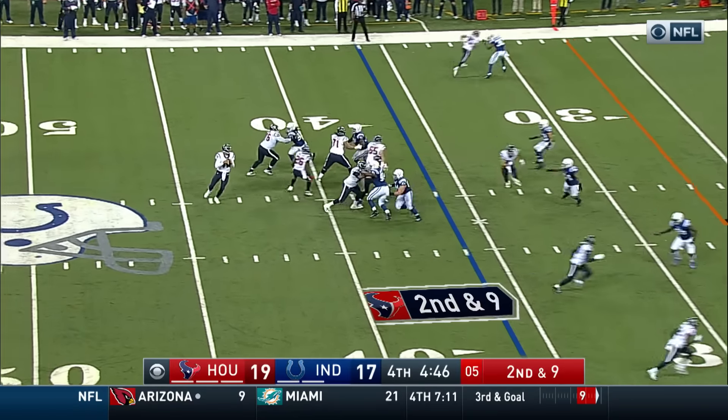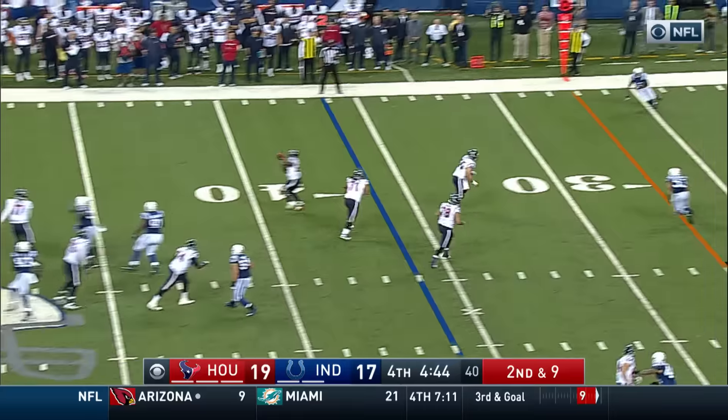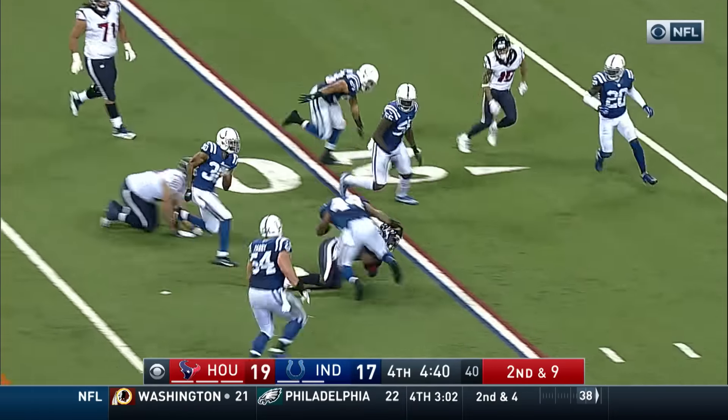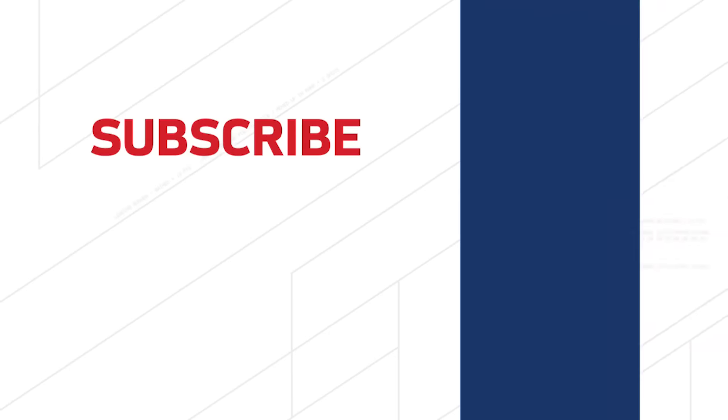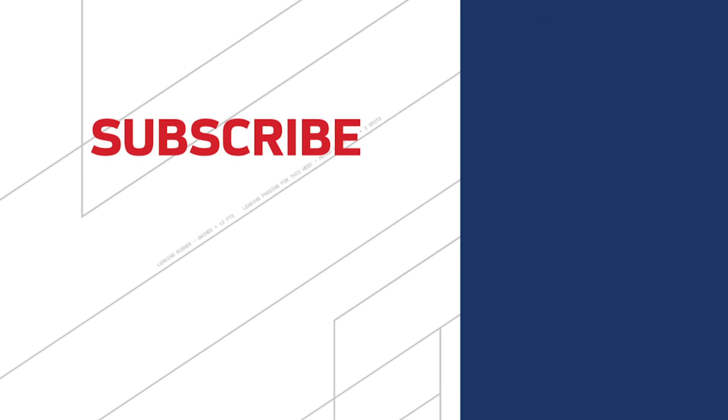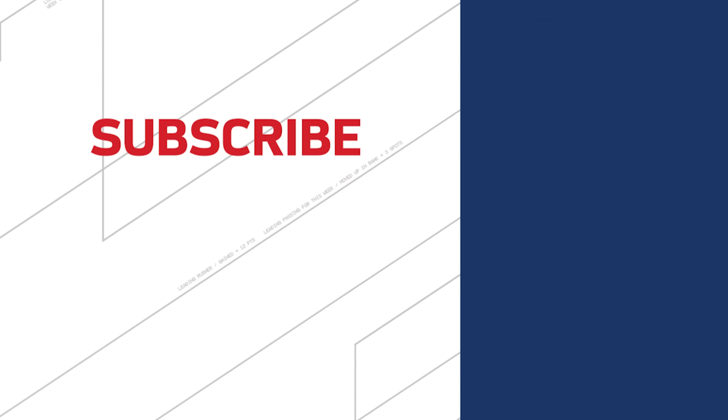His best football of the season. Second and nine, Miller is in. Lamar gets it. Ziafola and Vance both throw blocks. He's into the secondary and down to the 20.